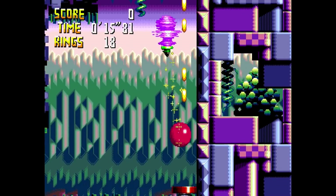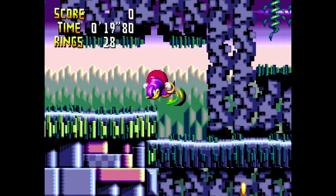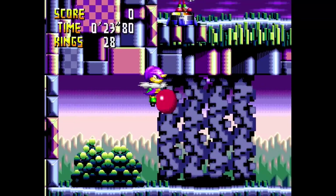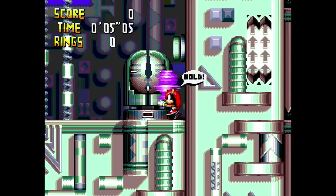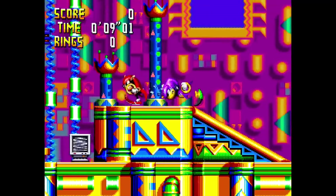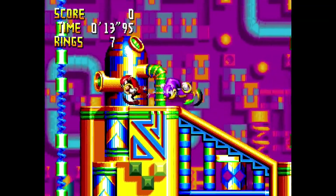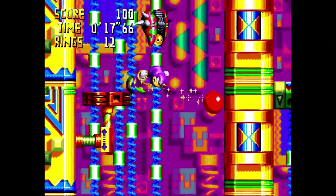The first game I'm going to show you is Knuckles Chaotix. While the game is nowhere near as entertaining as the mainline Sonic games, it does show off how much better, color-wise, the 32X can be over a stock Sega Genesis. The main thing this game has against it is that it plays completely differently from other Sonic games and the new controls will take a while to get used to. The developers were aware of the learning curve, which is why they included a tutorial at the beginning of the game.